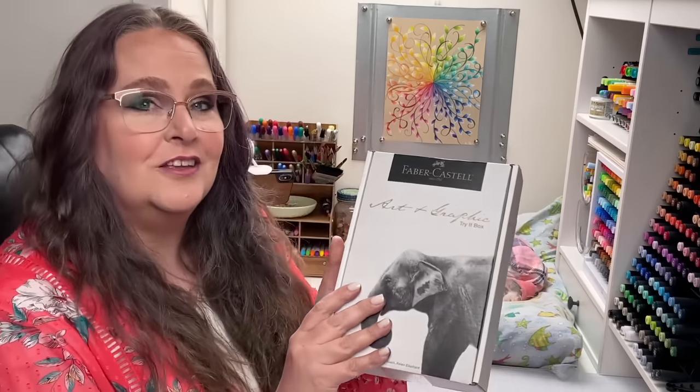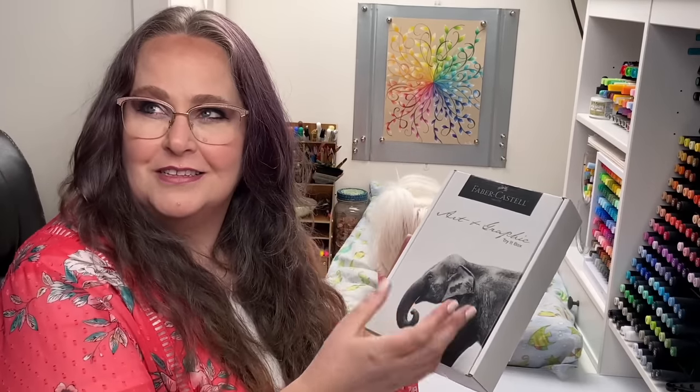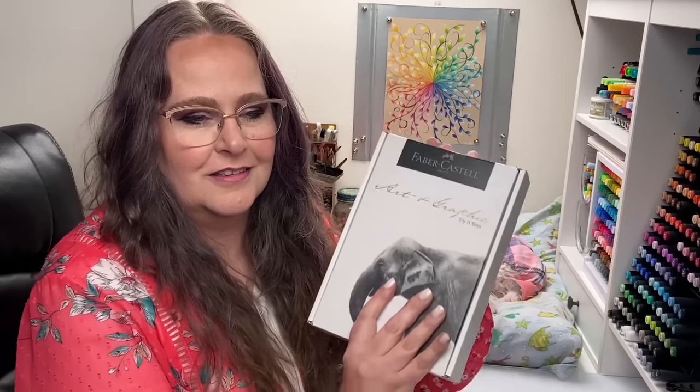So let's look at what they think we want to get from them at Faber-Castell. What do you think is going to be in it, Steve? Comment below before we get started - do you have any guesses of what Faber-Castell would want us to try? Well, where it's gray, it automatically makes you think graphite or charcoal or something. Let's open it up and see what we got.